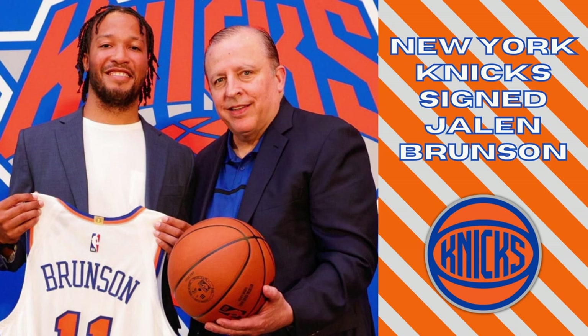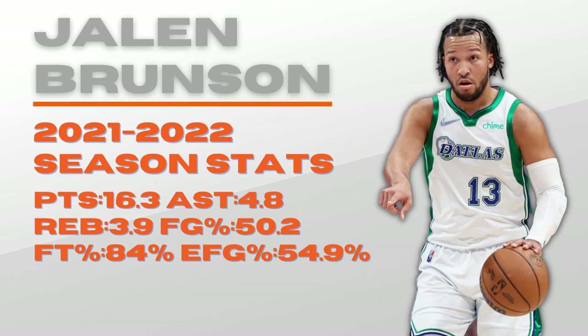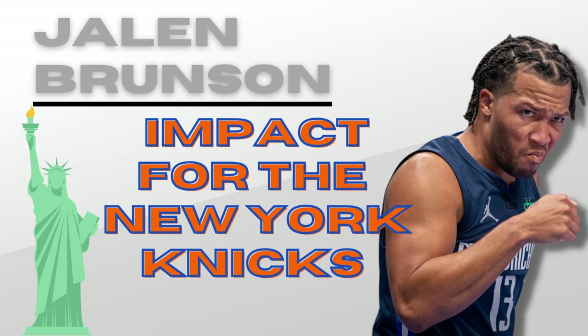We're going to start by talking about Jalen Brunson. Brunson signed with the Knicks this offseason to a four-year $104 million deal, leaving the Dallas Mavericks and becoming the point guard of the future in New York. Looking at his stats: he averaged 16.3 points per game, 4.8 assists, 3.9 rebounds, shot 50% from the field, and had an effective field goal percentage of 54.9. One big stat not shown here is his assist-to-turnover ratio is over 3, which is elite.